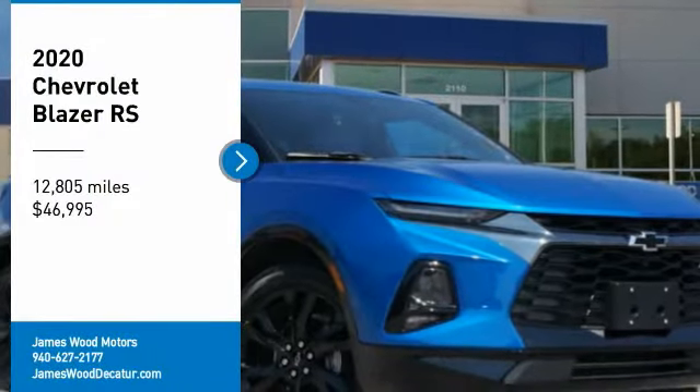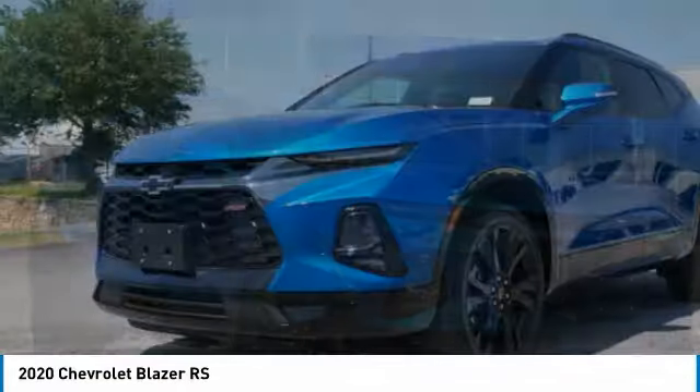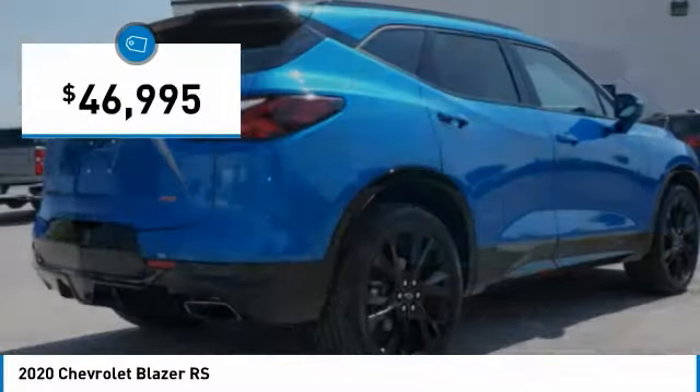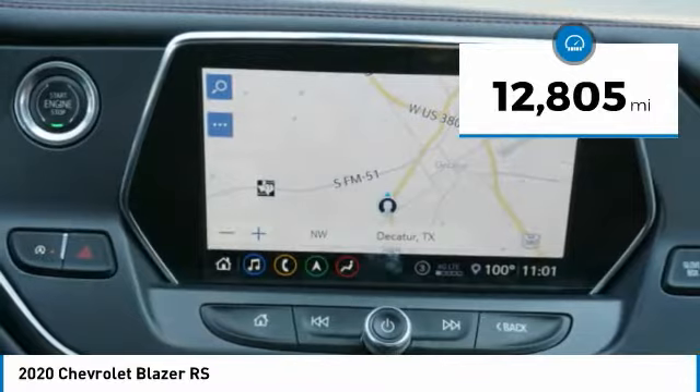Stop by and take a look at the 2020 Blazer. The Chevrolet Blazer is fun to drive around town, comfortable to ride in, and decently capable off-road. It is priced below $50,000, and this vehicle has less than 15,000 miles.